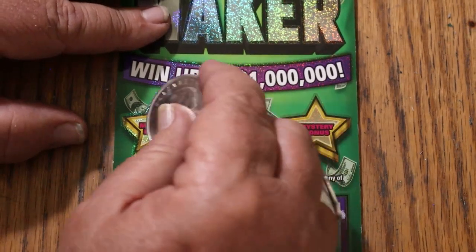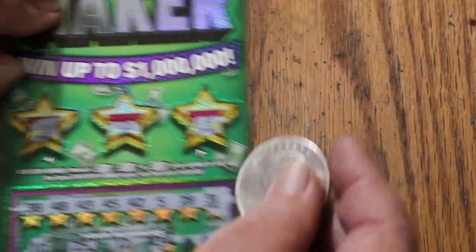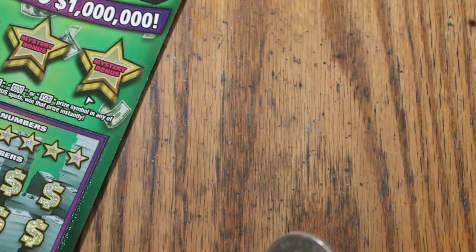Bonuses perhaps — no, no, and no. All right, no back-to-back. But we started with a win.